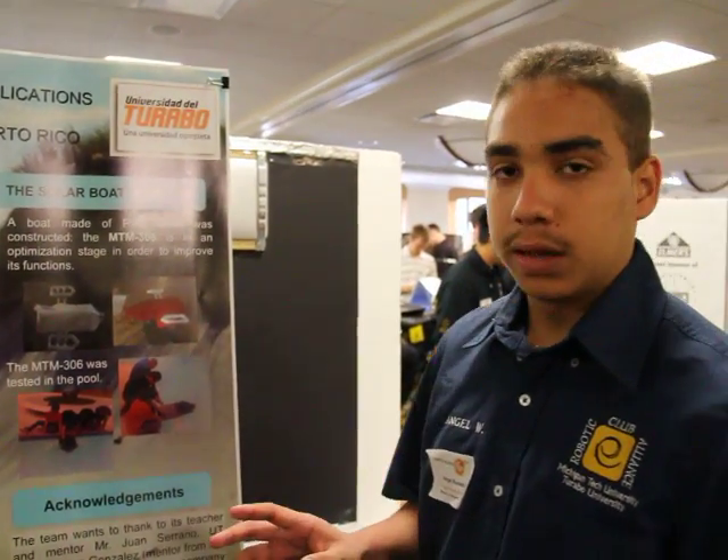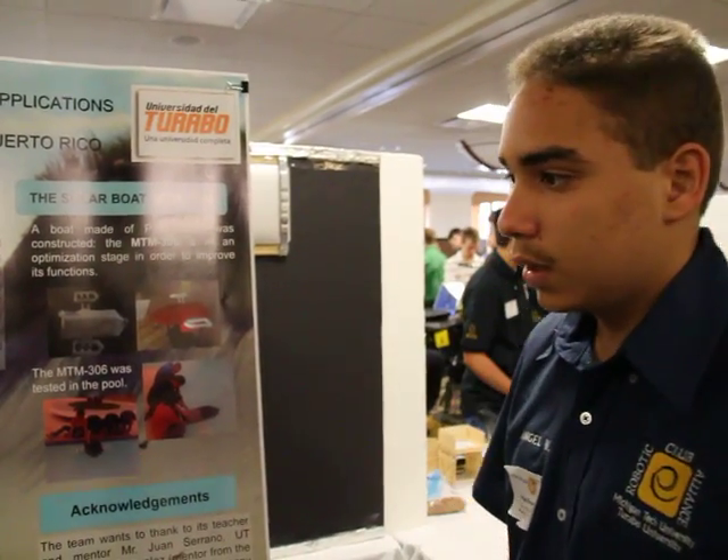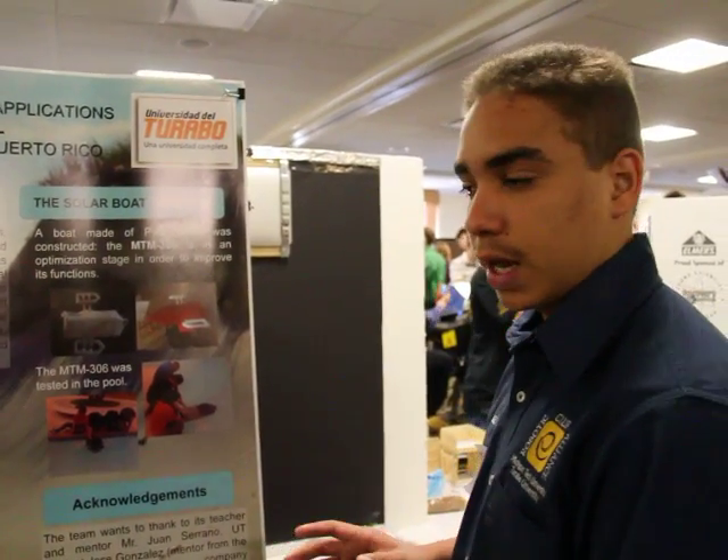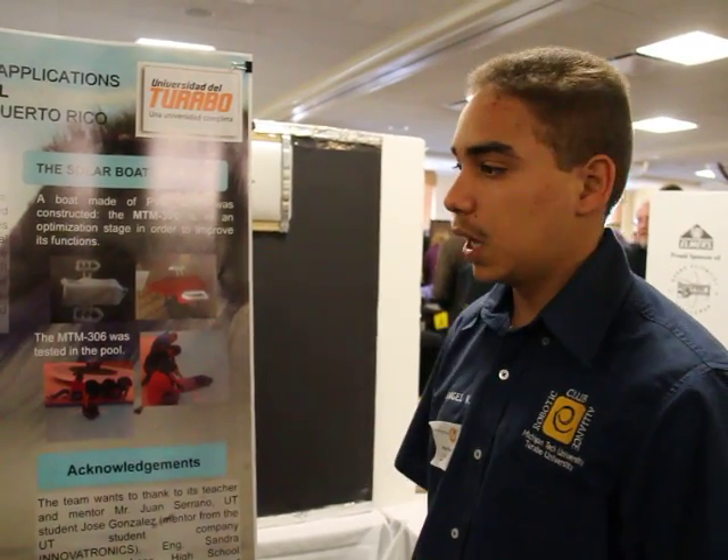The solar boat MTM-306 has four motors running on both sides, a solar panel of 12 volts, and a camera to watch marine life. It has a size of 29 inches in length, 3 feet wide, and a weight of 28 pounds.